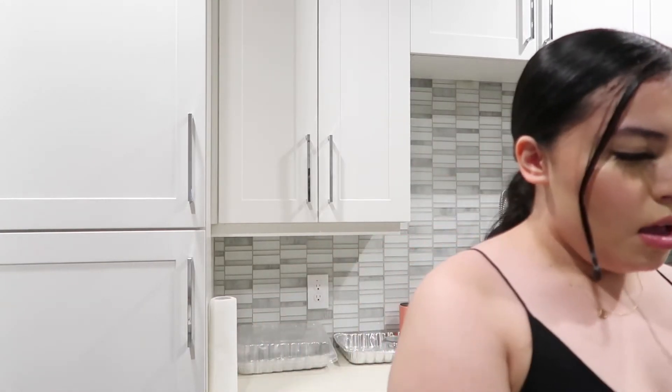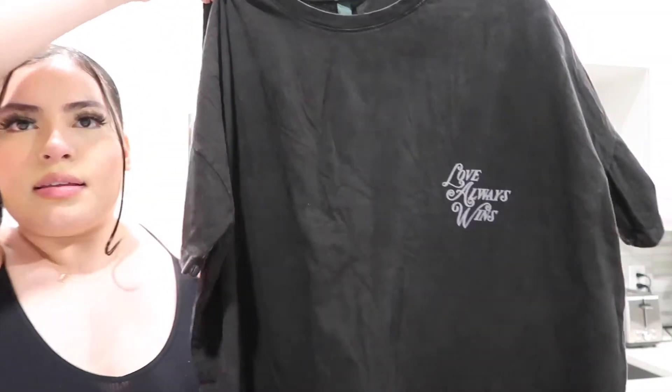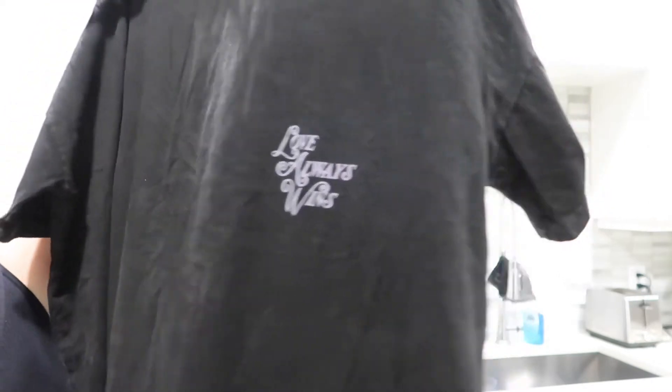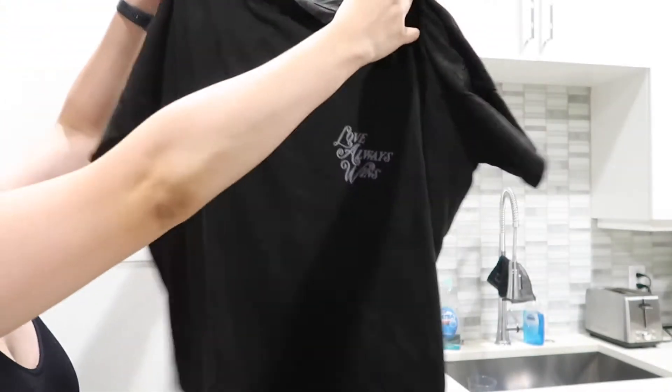First things first, I got this really cute oversized t-shirt. It says 'Love Always Wins' and the back of it looks like this. I just thought it was so cute to throw on with like some biker shorts — I've been really into wearing biker shorts. This one was on clearance for ten dollars.